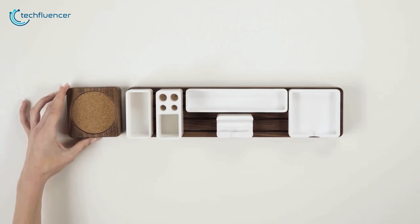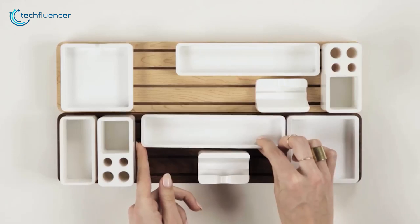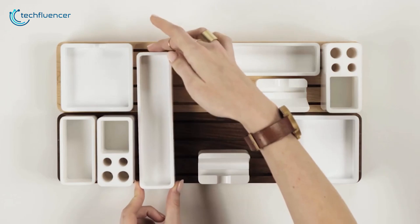Need more room? Have no fear — the magnets embedded in the base will allow you to attach additional pieces or combine two full sets to create a much larger organizer.